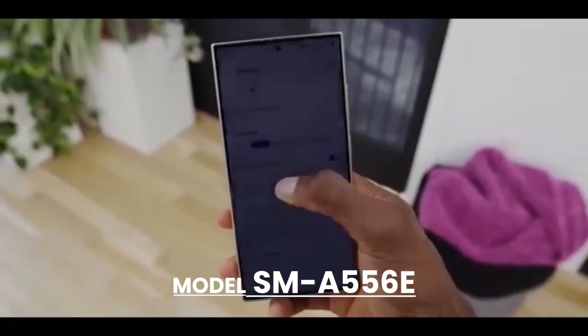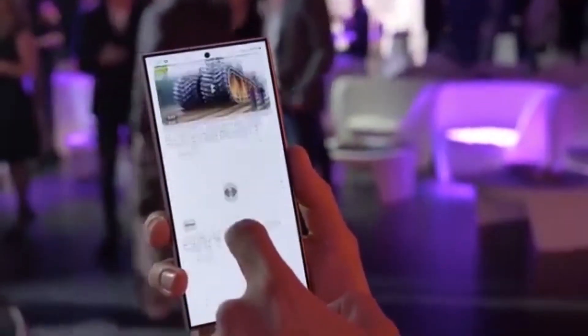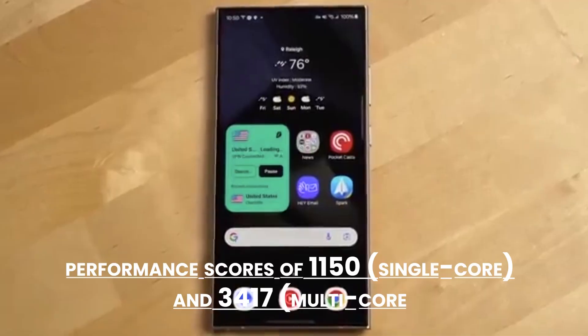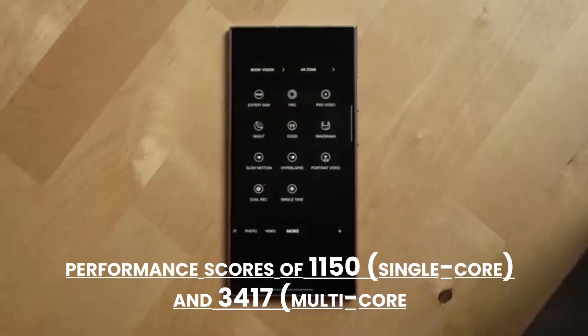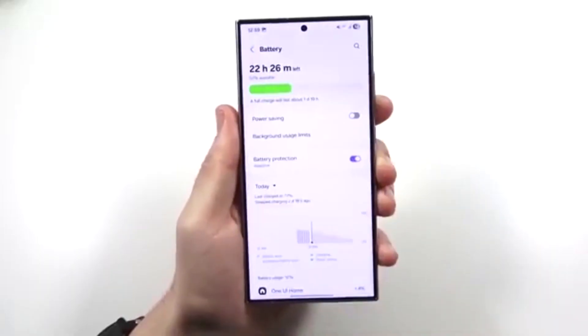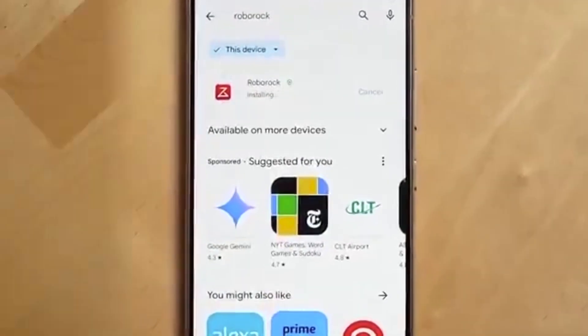The model SMA556E recently appeared on Geekbench, showing performance scores of 1150 single-core and 3417 multi-core. Not bad at all. And remember, this is still early testing, so final performance could get even better.